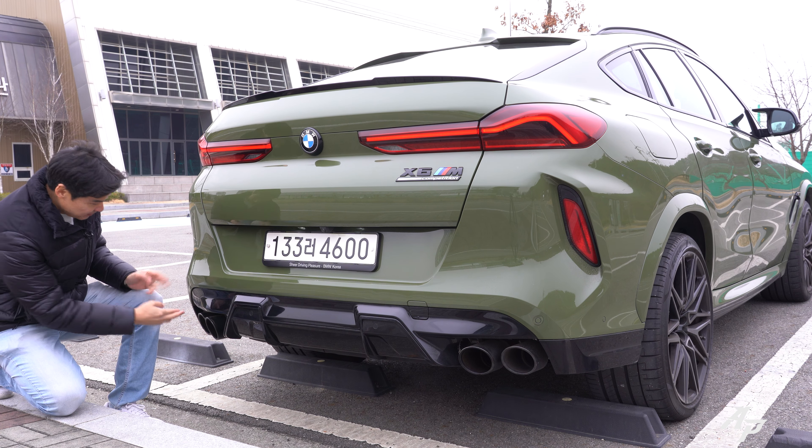The rear tyres are 315-section, so they're really, really large. We also have six-piston calipers up front and drilled rotors. So let's check out the braking performance of this BMW X6M Competition.